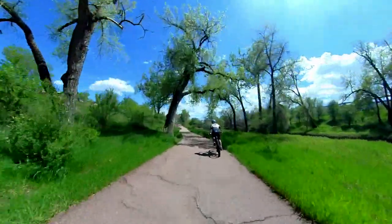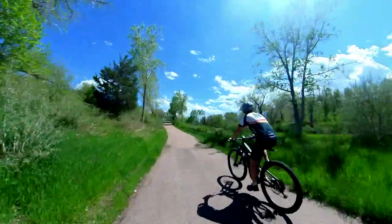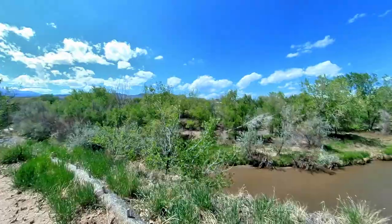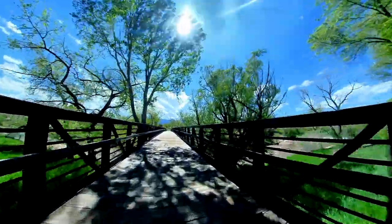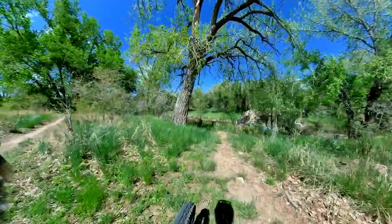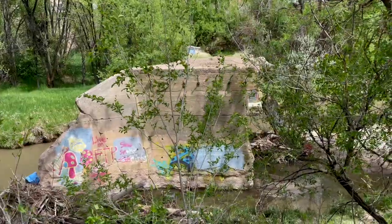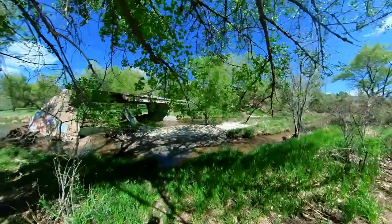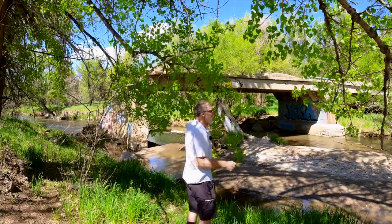One of the worst floods was in 1935 — they had over 24 inches of rain in six hours. Consider that Colorado Springs on average only gets 14 inches of rain a year, so getting 24 inches in 6 hours would have been overwhelming. There are still signs of this flood along Fountain Creek, like old bridges that got washed away.